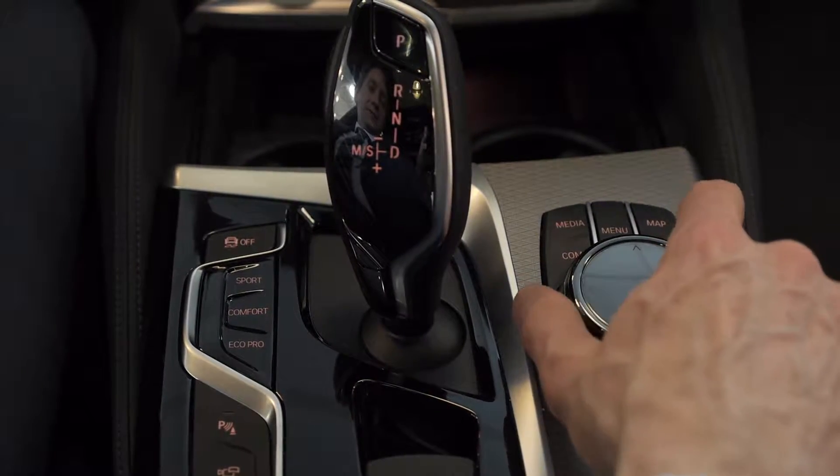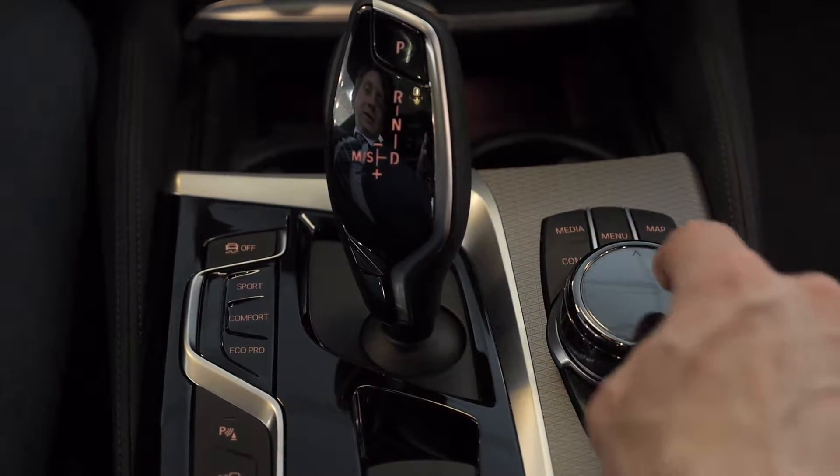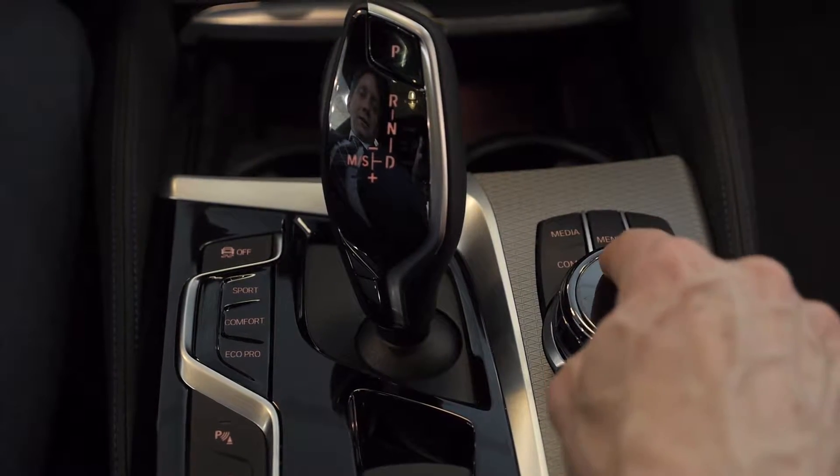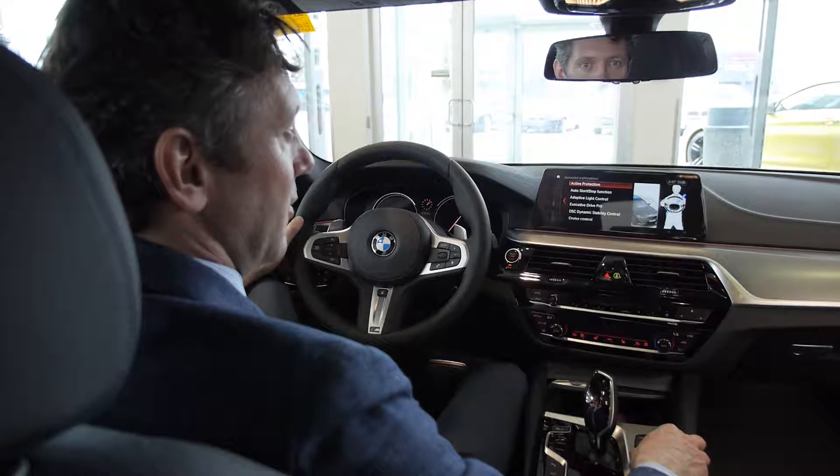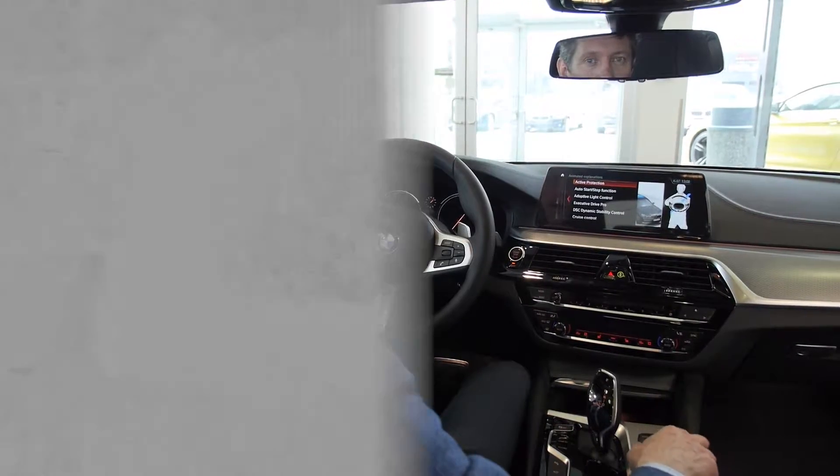The iDrive is a joystick, a dial, a selection button, a touchpad — all in one. Using your iDrive you can control all facets of your BMW. I'm James Lee with your quick facts from Edmonton BMW.